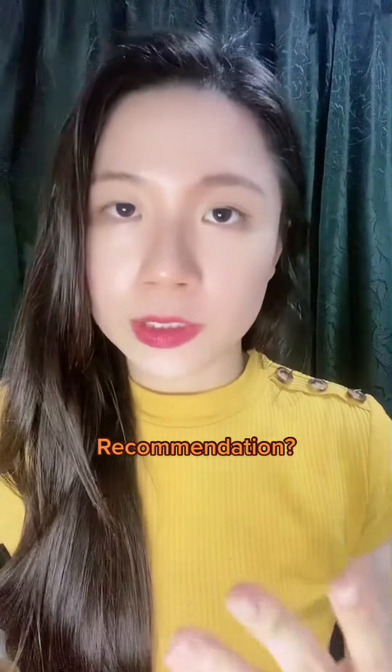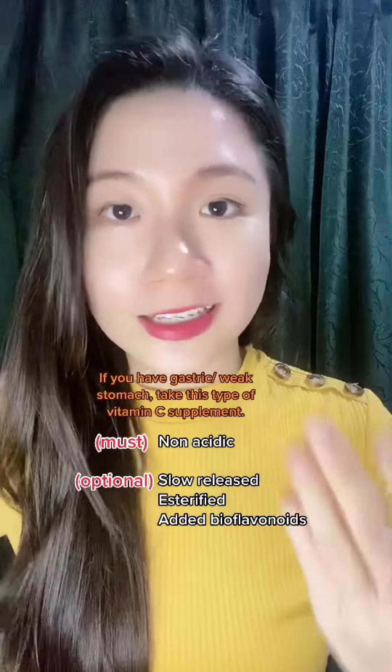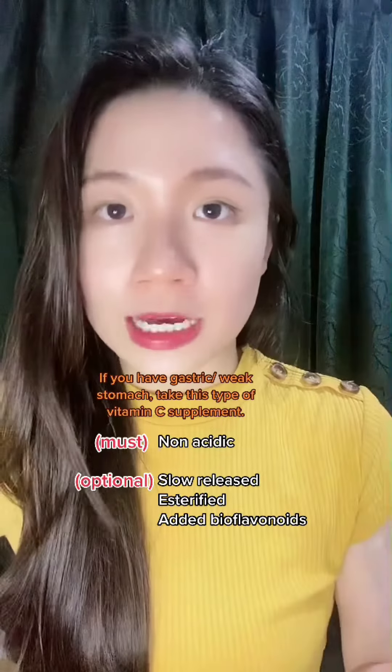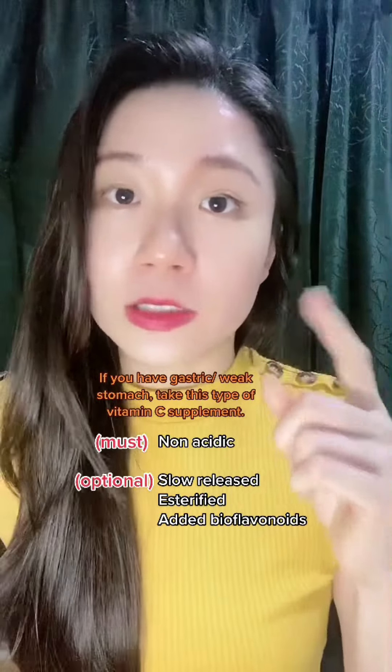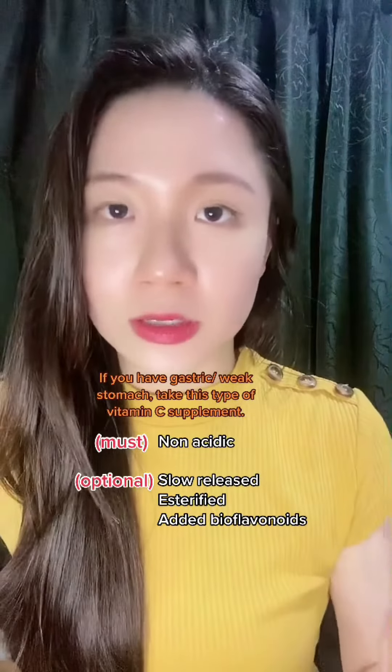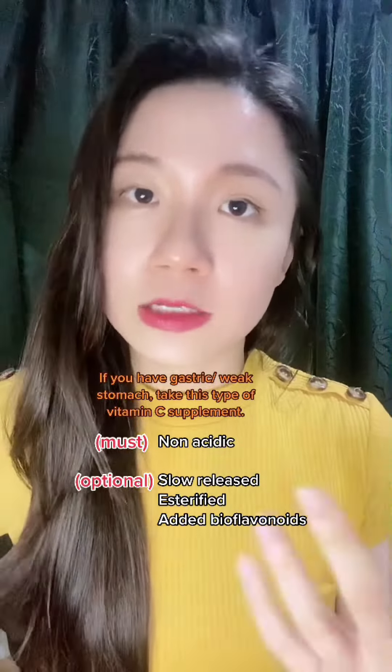For people who have gastric issues or a weak stomach, the best option would be the non-acidic, sustained release form, together with bioflavonoids or the esterified version — that combination would be most suitable for them.